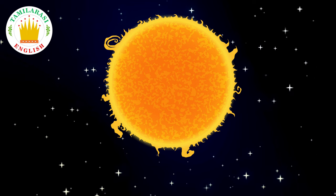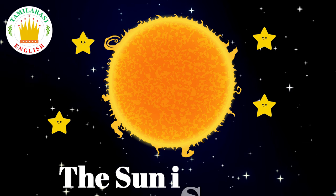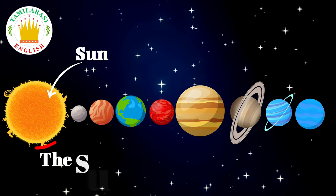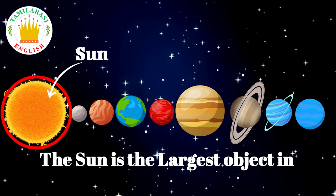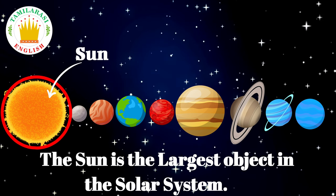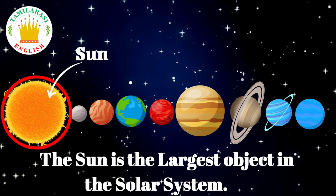Sun. The sun is a star. The sun is the largest object in the solar system.